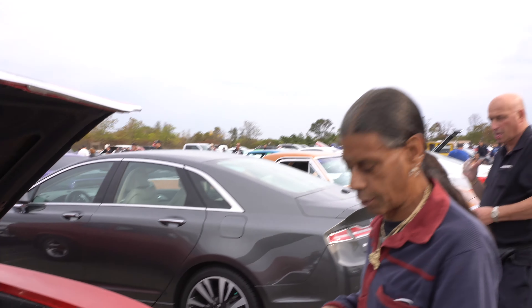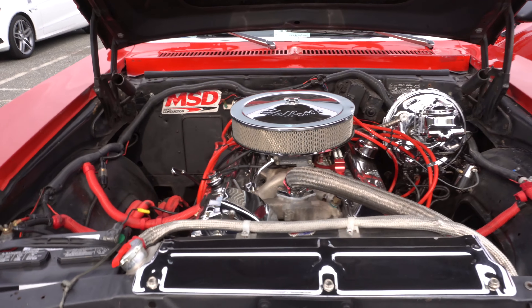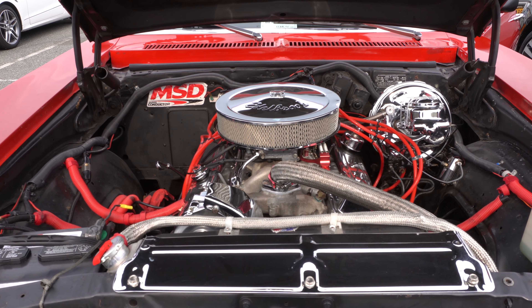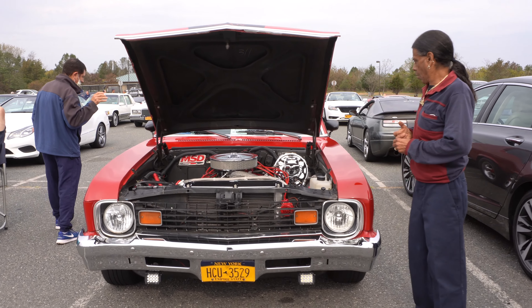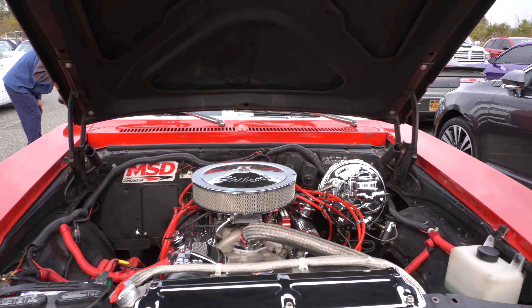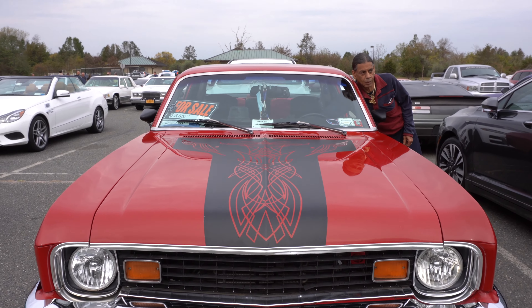All right, you want to hit it? I'll put it on. Listen to that baby purr — we're talking muscle car here. That's a 350 converted to a 383.